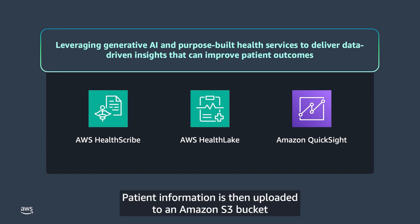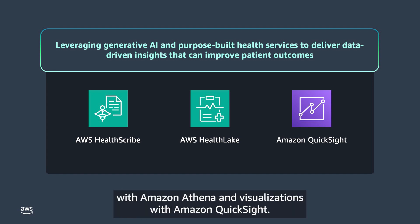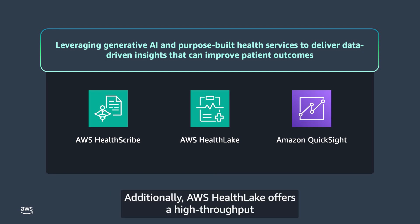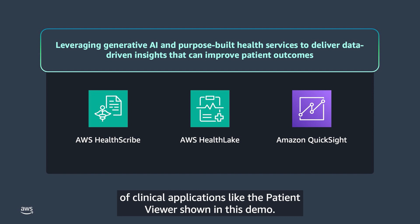Patient information is then uploaded to an Amazon S3 bucket and integrated into AWS HealthLake, allowing SQL queries with Amazon Athena and visualizations with Amazon QuickSight. Additionally, AWS HealthLake offers high-throughput, RESTful FHIR APIs for transactional use cases, supporting the development of clinical applications like the patient viewer shown in this demo.